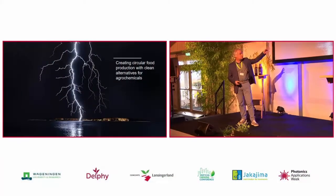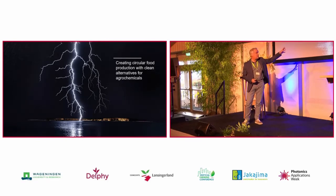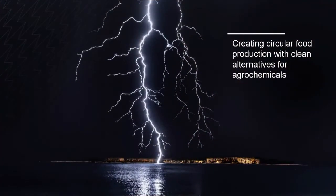Here you see lightning striking on water and this is what it's all about within our company Vital Fluid. And I can assure you, there where the lightning hits the water, a lot of plasma activated water is produced. And when lightning strikes and it rains, it actually rains plasma activated water. It's one of nature's ways to fixate nitrogen, and lightning strikes more than 8 million times a day. So more than 10% of all nitrogen that is fixated on Earth is done by lightning.